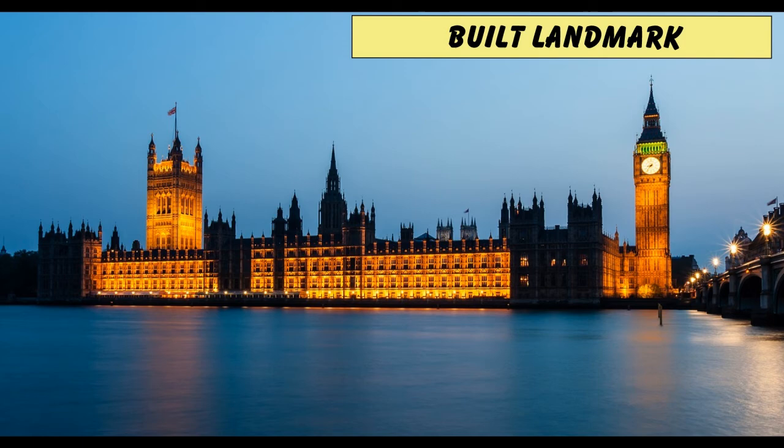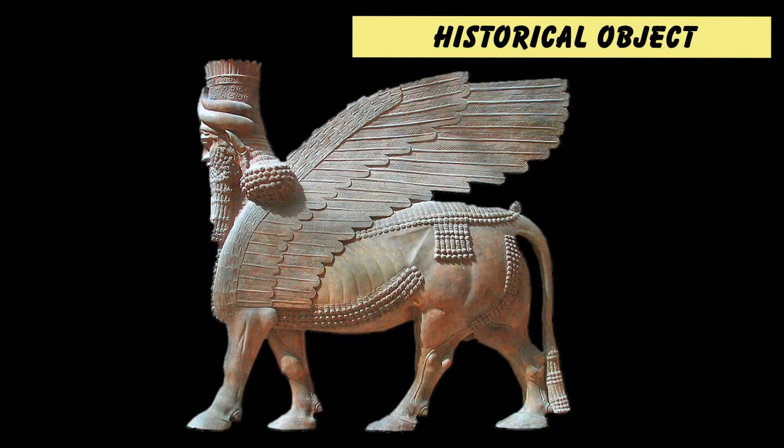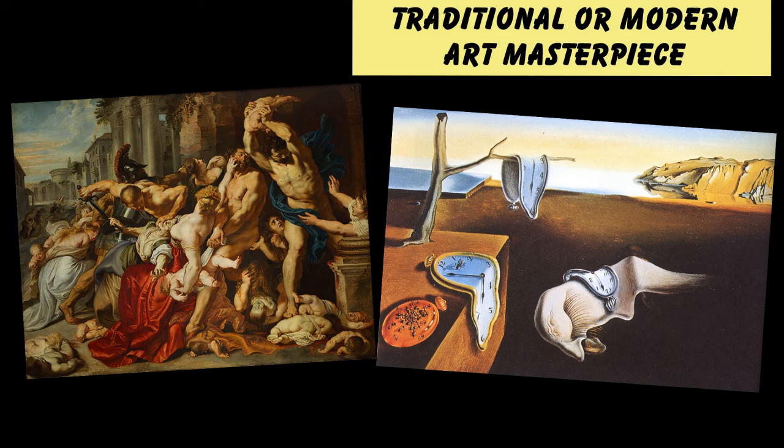Does Oslo have a built landmark? Yes — I'm going to go for Oslo City Hall. It might not look much on the outside, but this is where they have the award ceremony for the Nobel Peace Prize. Not like crappy prizes back in Sweden — this is the main one. Does Oslo have a famous historical object? Yes — I have to go for the Oseberg ship. It is truly one of the world's great treasures. And finally, does Oslo have a traditional or modern art masterpiece? It has to be the very famous Scream by Edvard Munch.